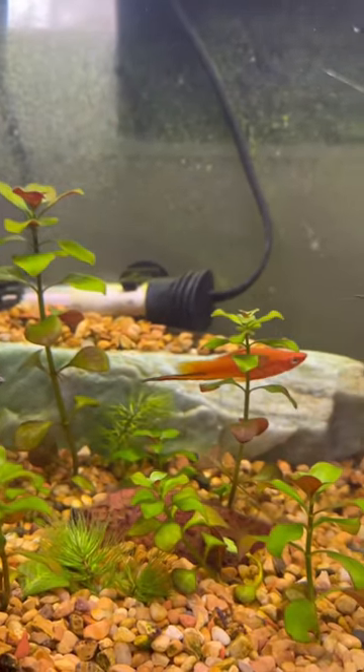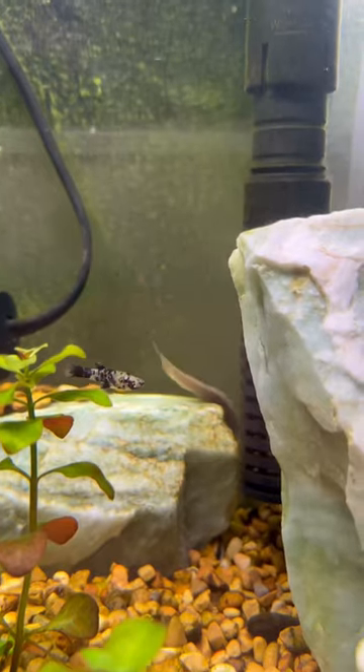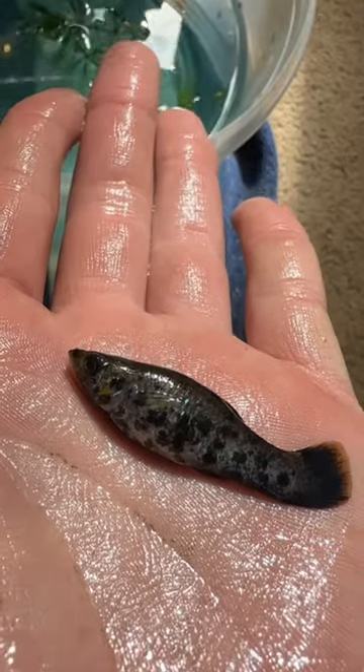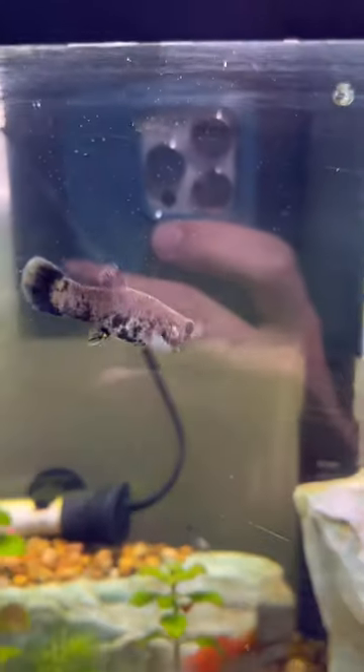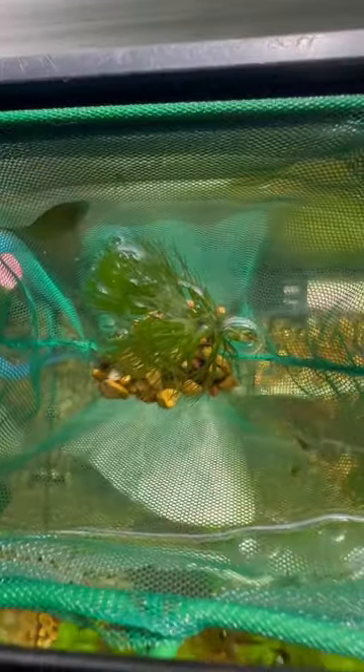Hey, what's up guys, here with Wildlife Finds and boy do I have a fish update for you. Recently I've been making a lot of videos on me fishing in creeks and I've been able to find some really beautiful species of fish, including the orange swordtail platy. It turns out I did some studying and you can crossbreed them with other species of platys, so of course I had to go out and catch more.